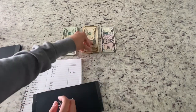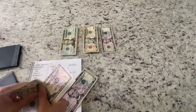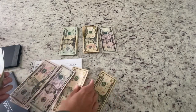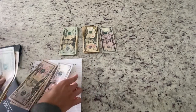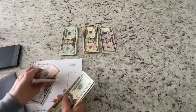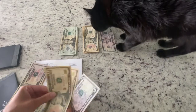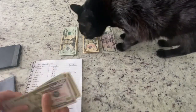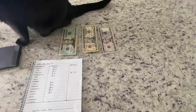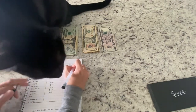Here we go, so we're going to put fifteen dollars in — let's take out this money. Cool, so that gives us a total of... one hundred, twenty, forty, sixty, eighty, two hundred, ten, twenty, twenty-five — so we have two hundred and twenty-five dollars in here.